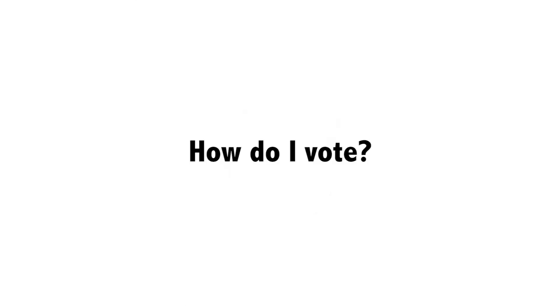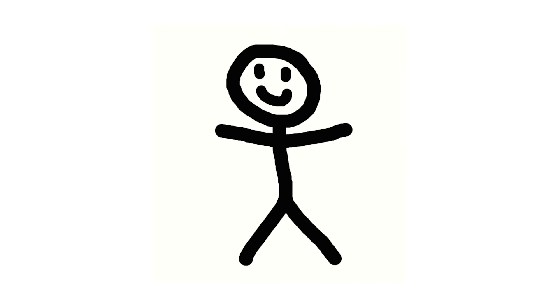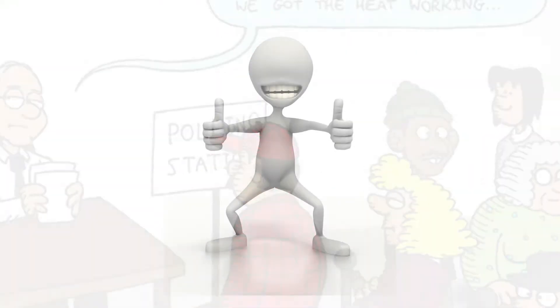There are three different ways you can vote: in person, by mail, or by proxy. Most people choose to vote in person at their local polling station. There will always be a member of staff there if you are not sure what to do.